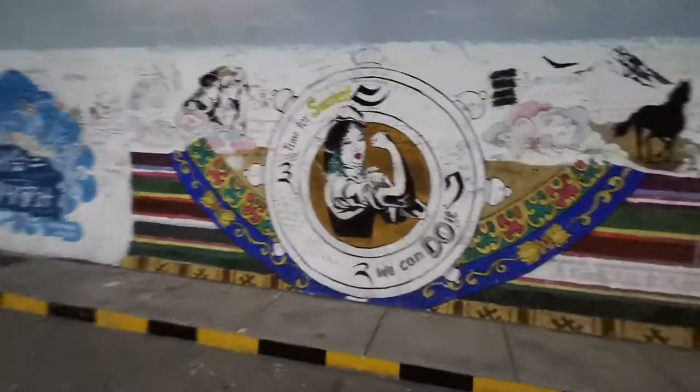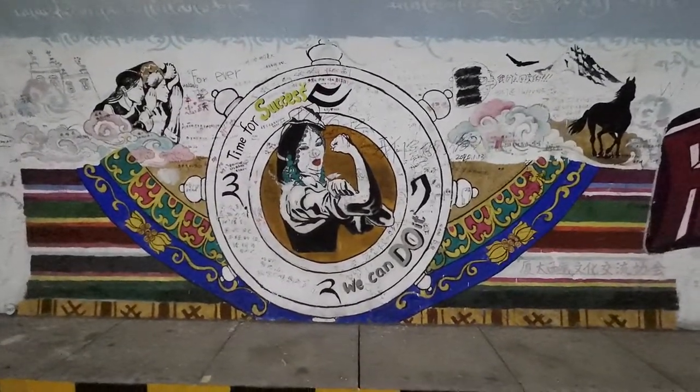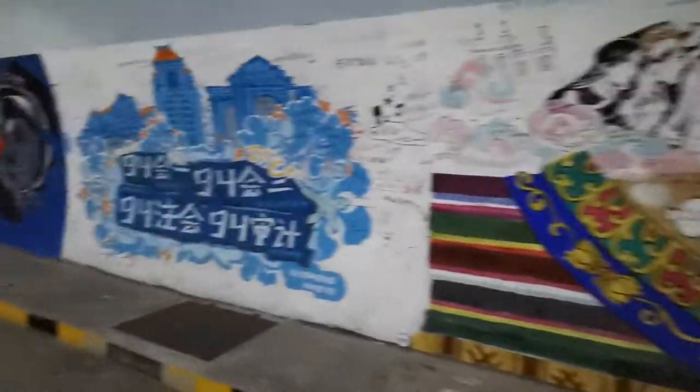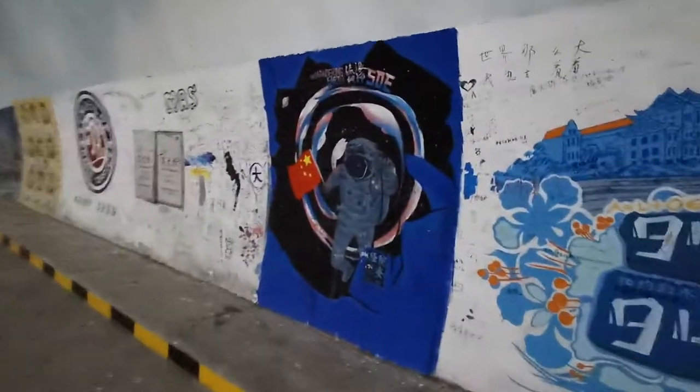Here's one: 'Time for success. We can do.' That looks kind of like Mongolian or something, I don't know. This one I like — it's space.